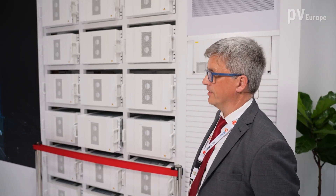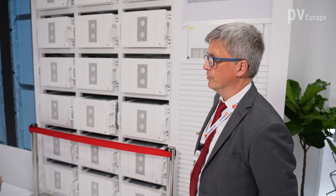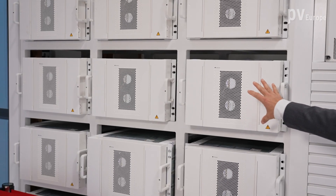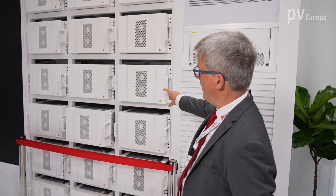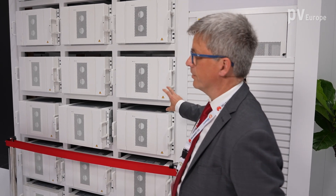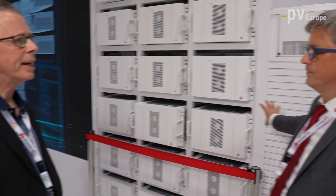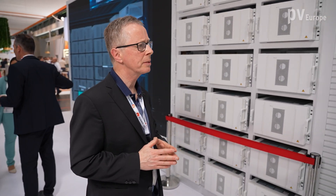You just have to connect the container — AC connection for own supply, DC connection for the inverters, and the communication. As it is not allowed to transport the battery packs already connected together, you have to do the connection between the battery packs on-site. That is the only thing you have to install on-site. And is this also for security reasons? Exactly.